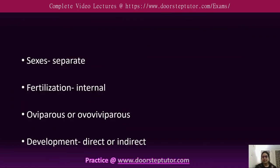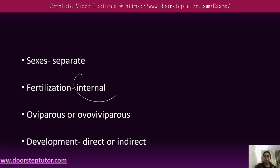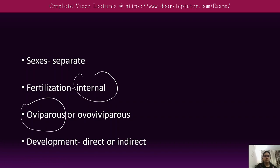The sexes are separate, meaning males and females have different bodies. Fertilization is internal, and they are either oviparous or ovoviviparous. Development is either direct or indirect.